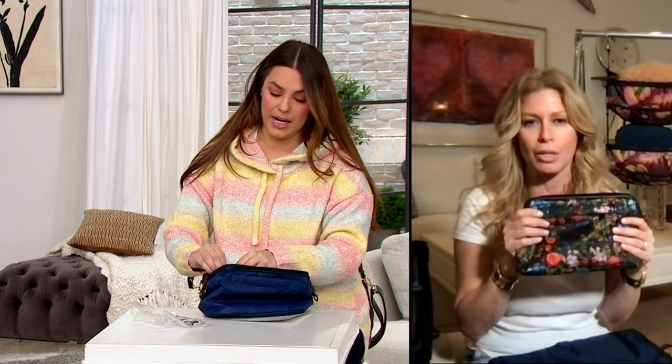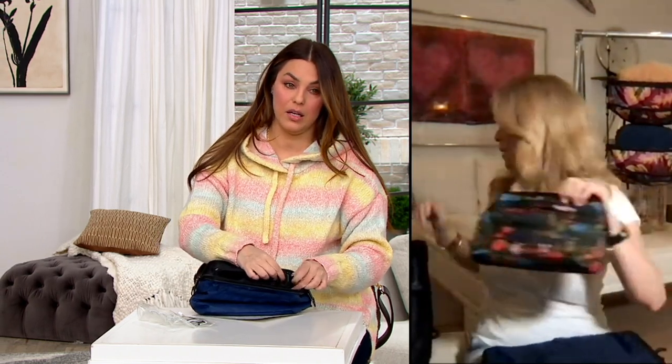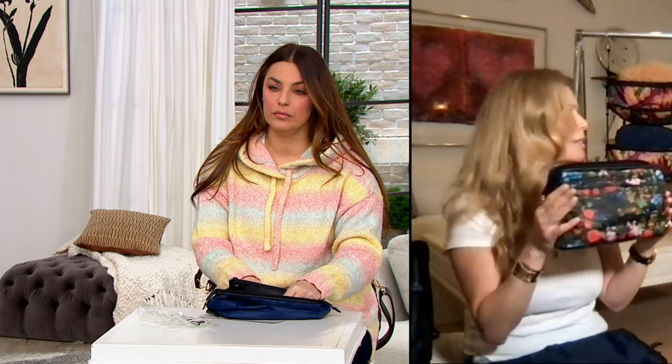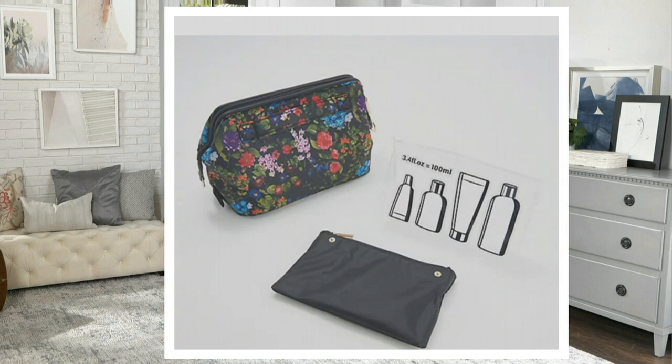Let me go through the colors I have here. The ditzy floral packing cubes are actually sold out unless we've gotten some back in. What's great about this bag is it has the zipper, the organization, and the clear pouch. I keep Q-tips and cotton pads in that middle section that comes out, and you can also keep makeup in there. Then it has the clear section where you put your shampoo, conditioner, lotion, and face wash. It also comes with the microband toiletry case, which has a little handle — perfect even for a dorm room.